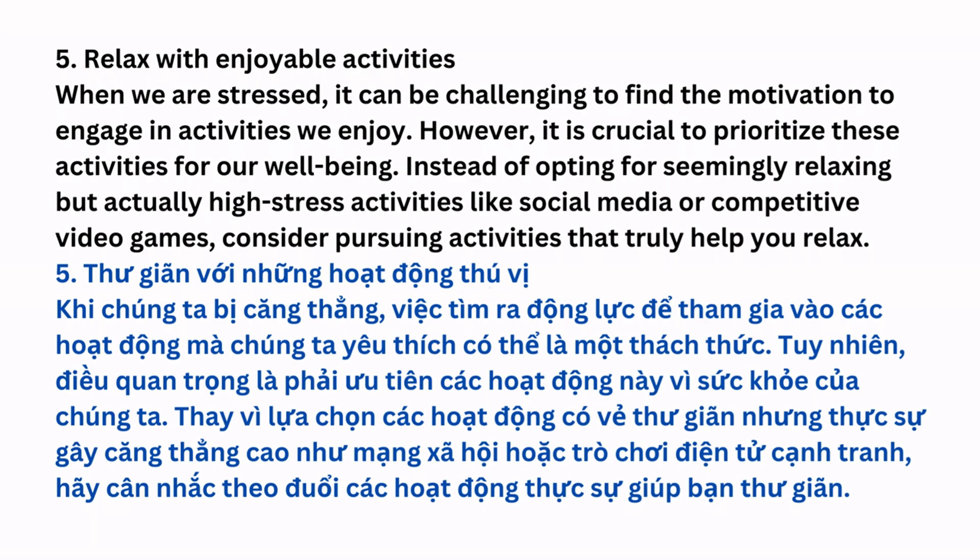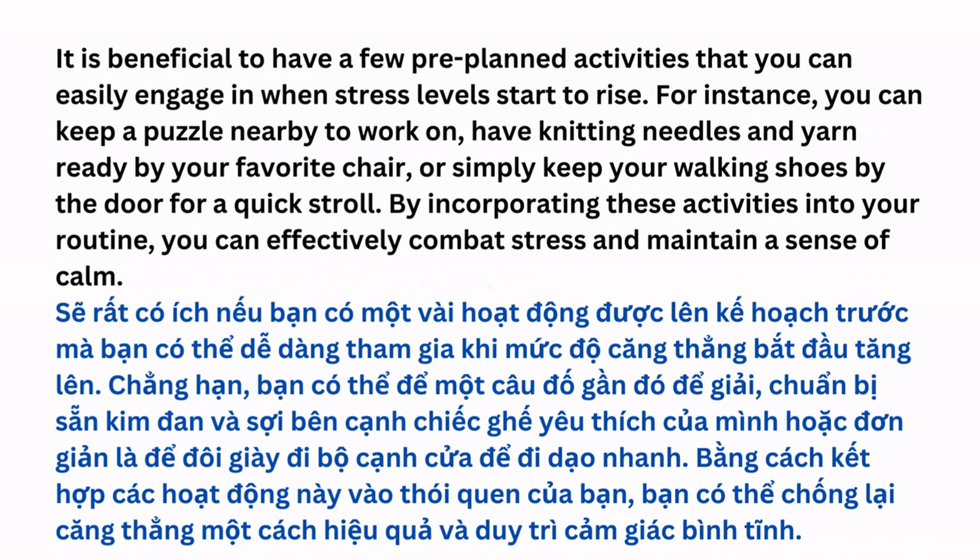Relax with Enjoyable Activities: When we are stressed, it can be challenging to find the motivation to engage in activities we enjoy. However, it is crucial to prioritize these activities for our well-being. Instead of opting for seemingly relaxing, but actually high-stress activities like social media or competitive video games, consider pursuing activities that truly help you relax. It is beneficial to have a few pre-planned activities that you can easily engage in when stress levels start to rise.